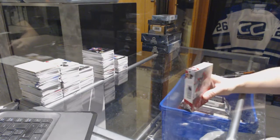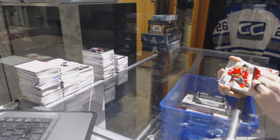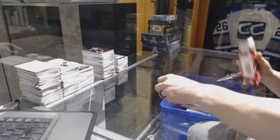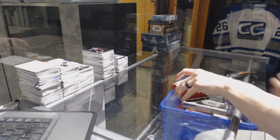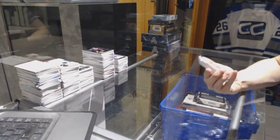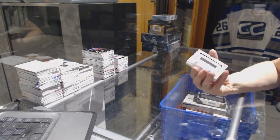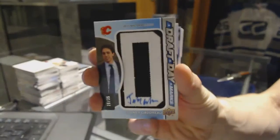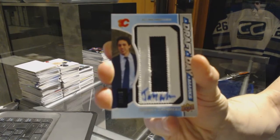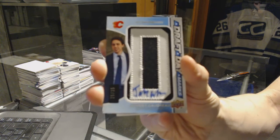Continuing on, C&C group rake number 7060. We're on to the 14, 15, 16, and 17 upper deck of this game. Alright, we've got a draft day mark, number 26 of 35 for the Calgary Flames — Johnny Goodrell.